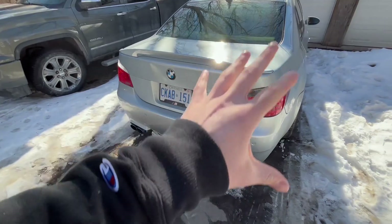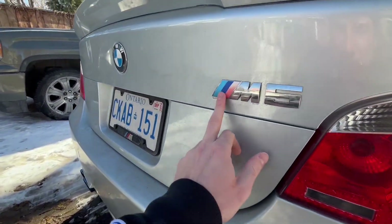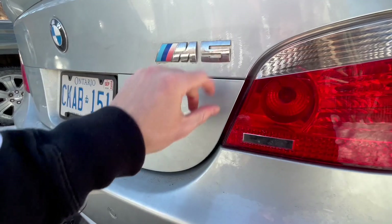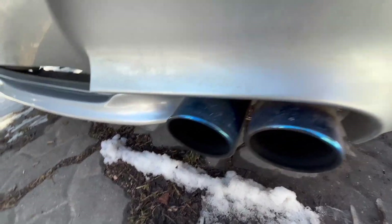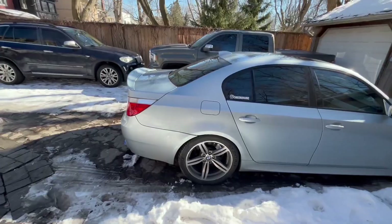I am very happy with the back of this car right now — there's not much more I need to do. Maybe replace the M5 badge at some point, as it's starting to fade. If I end up getting the car wrapped, depending on the color, maybe I'll make it black — I think that would look really good. We've already restored the exhaust tips, which used to be super rusty but we cleaned them off. Now they're just dirty like the rest of the car, but overall, for sitting all winter long, this car is actually in pretty good shape.